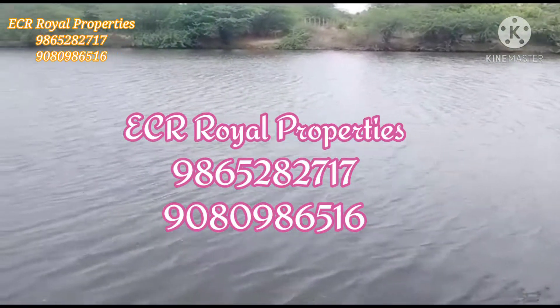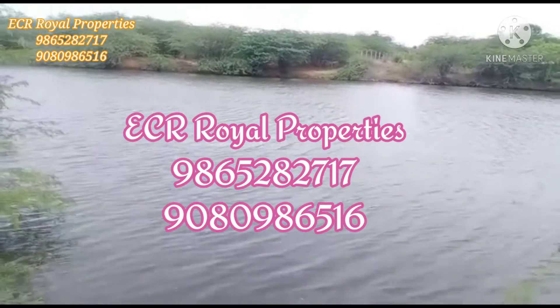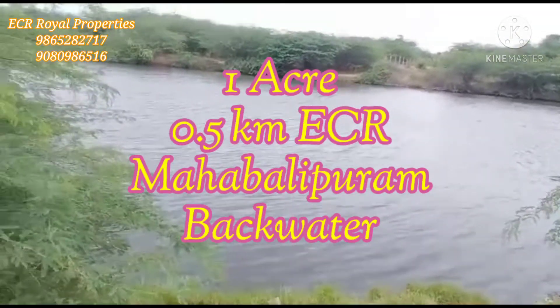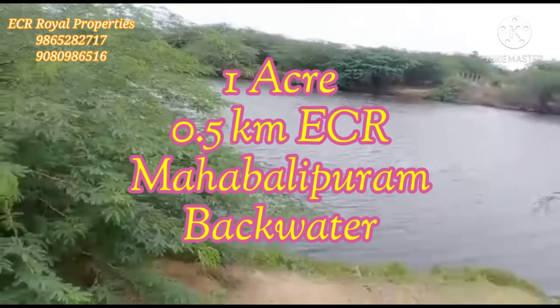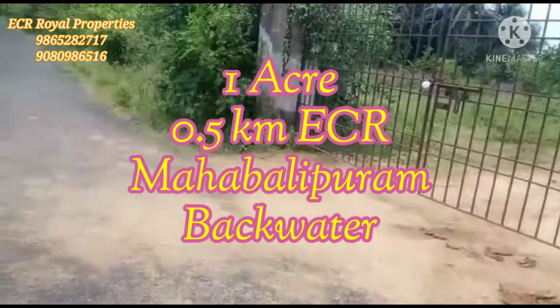Friends, welcome back to ECR Rally Properties. Here is an arumiyana backwater property. It is an 8 km backwater property, an arumiyana property on ECR, just 0.5 km away.